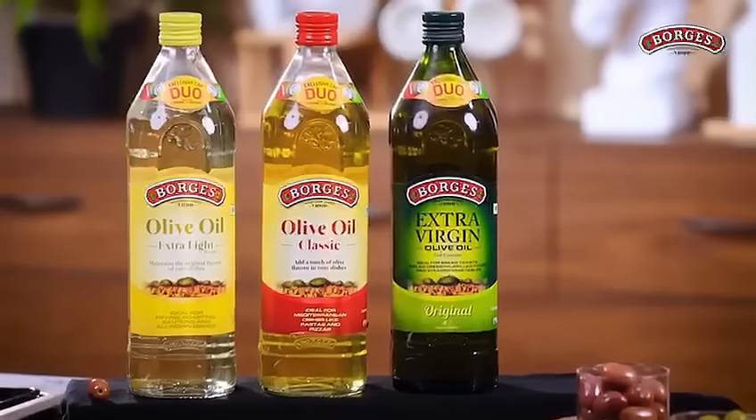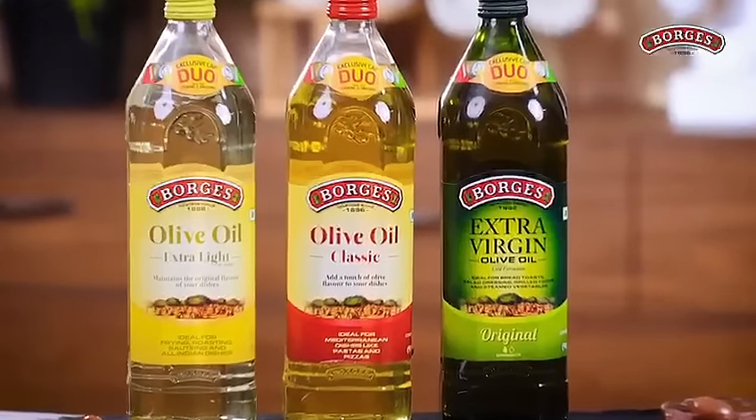Boj's olive oil has 3 different kinds of oils: extra virgin oil, classic oil, and extra light oil.